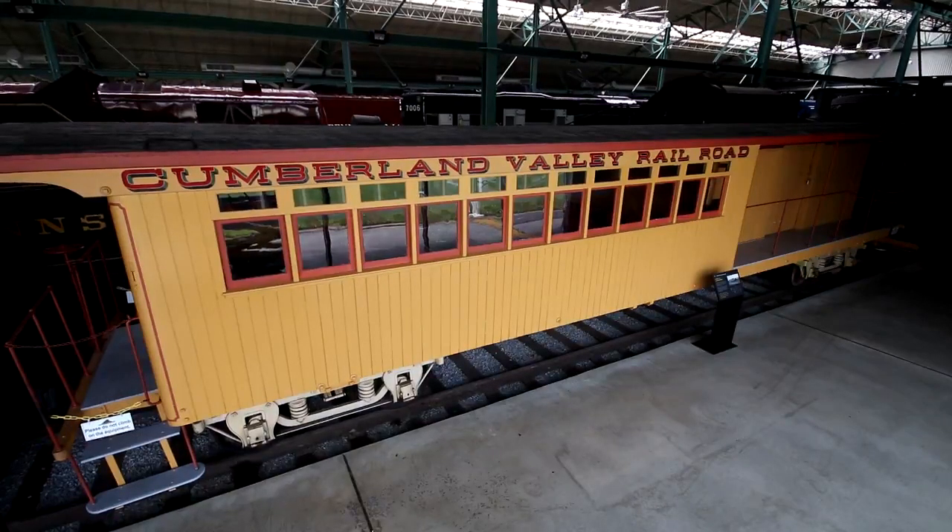It was built by the Cumberland Valley Railroad in 1855, when Franklin Pierce was president — now there's a name you certainly don't hear every day. In North American parlance, a combination car, most often simply referred to as a combine, is a type of railroad car which has sections for both passengers and freight. In this case, the freight portion was for baggage.